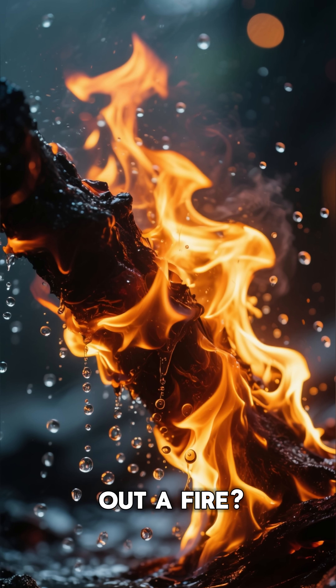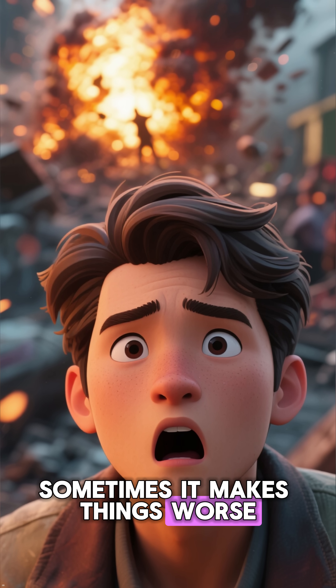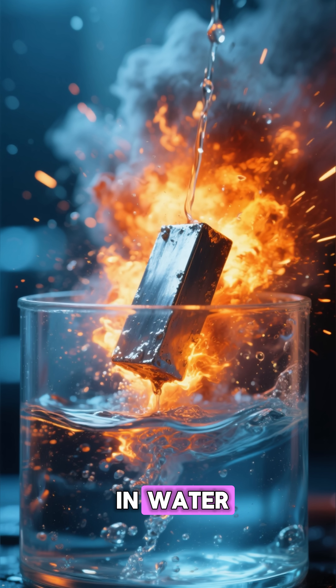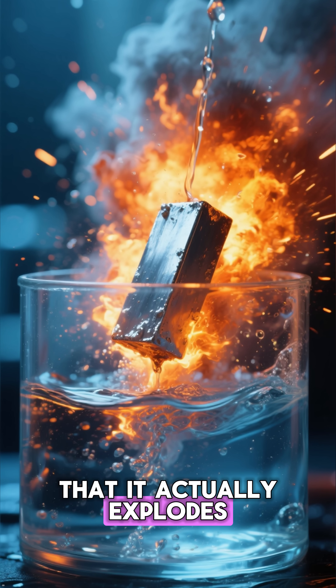So can water put out a fire? Not always. In fact, sometimes it makes things worse — like when you have a piece of sodium metal. If you put this in water, it reacts with the water molecule so violently that it actually explodes.